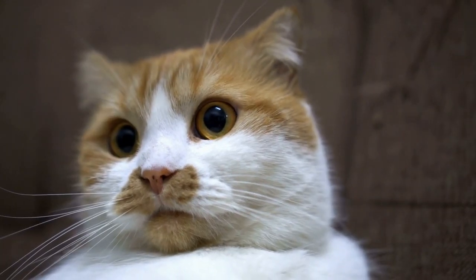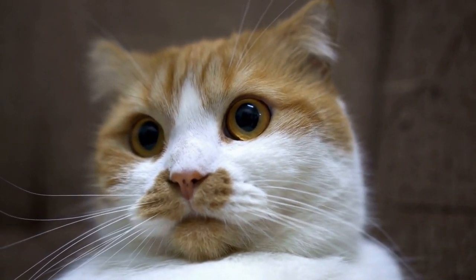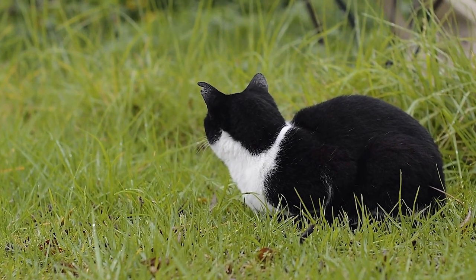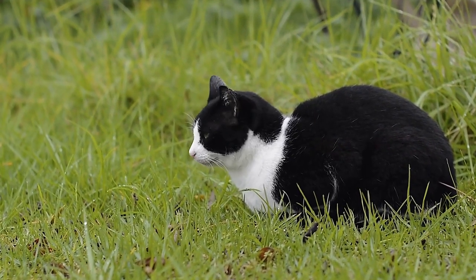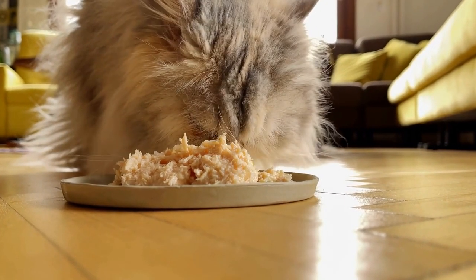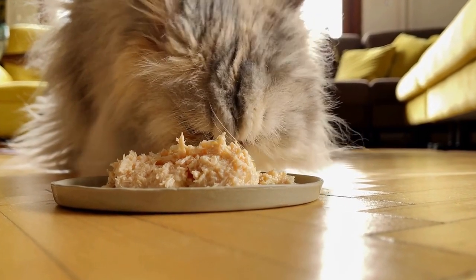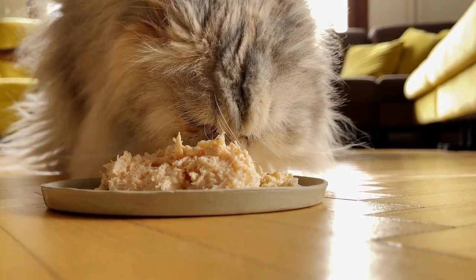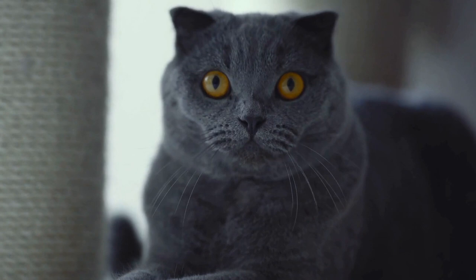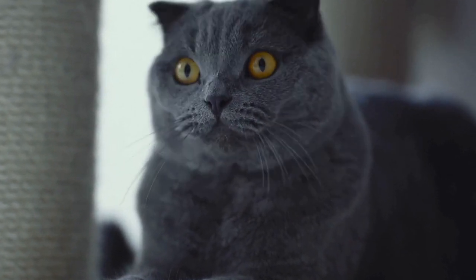Furthermore, radiators work as excellent heat conductors. As cats have a higher body temperature than humans, they are naturally drawn to warm surfaces. Radiators efficiently transfer heat, making them an ideal spot for cats to bask in and regulate their body temperature. This is particularly appealing to cats during colder months when they may need extra warmth to stay comfortable.